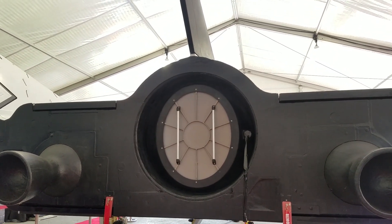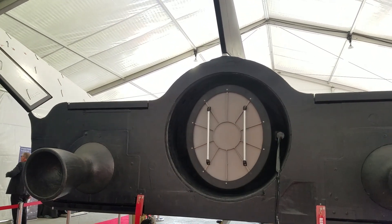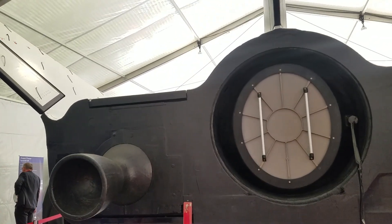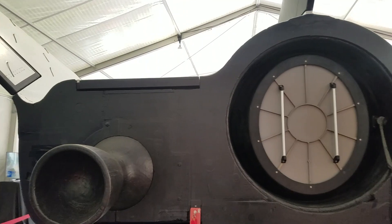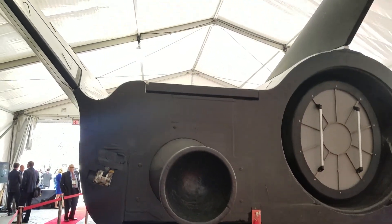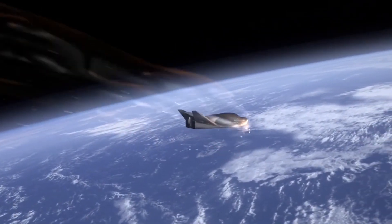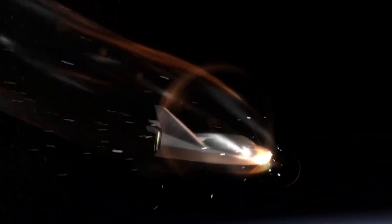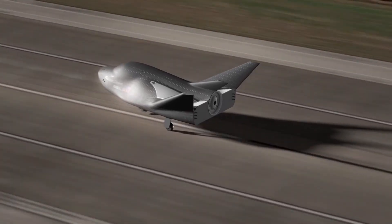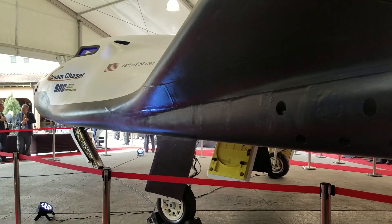When it docks to the space station, there'll be an adapter with solar arrays for power, and a tunnel that astronauts could go through and then through this hatch to get all the cargo and treats sent from the ground. When they're done, they would load it up with experiments, trash, or unneeded items, put it all inside, undock, and fly. With its wings, it'll make a runway landing, and then they could fly it again — it is supposed to be reusable.